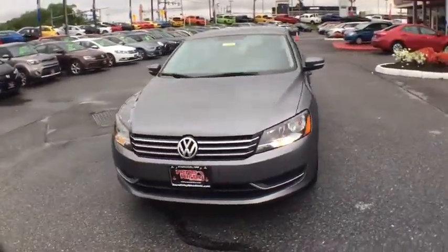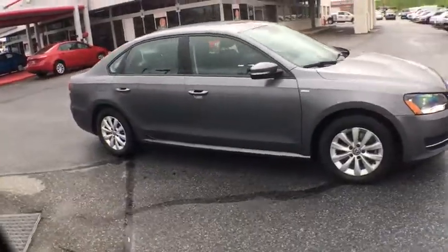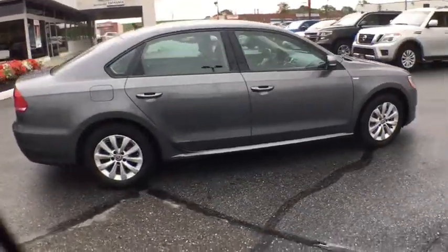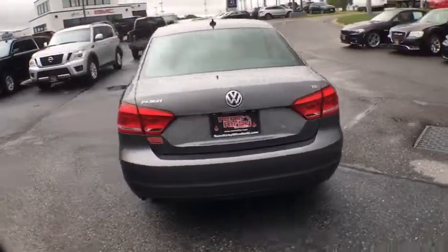The 2014 Volkswagen Passat. The Volkswagen Passat is roomy and powerful. It is a supple and controlled ride with a quiet and comfortable ride. Volkswagen brings it all together.